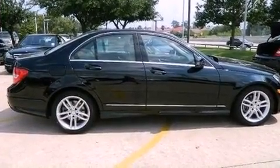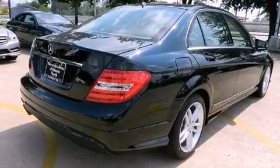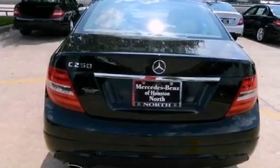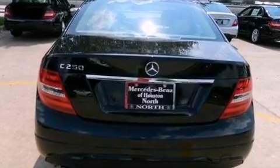Its top features include a turbocharger, a sport suspension, a sunroof, traction control and stability control systems, a premium audio system, aluminum wheels, and a tire pressure monitoring system.